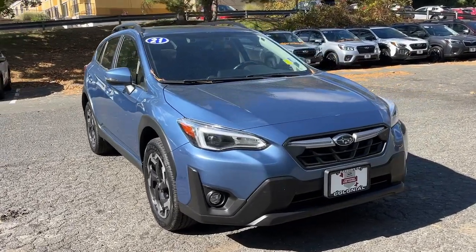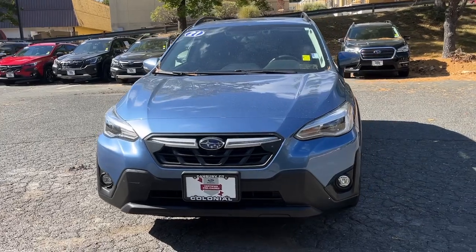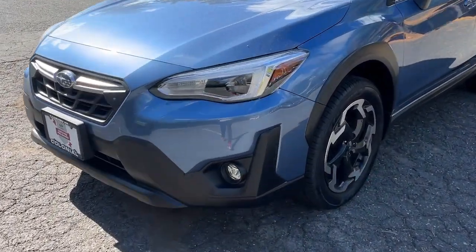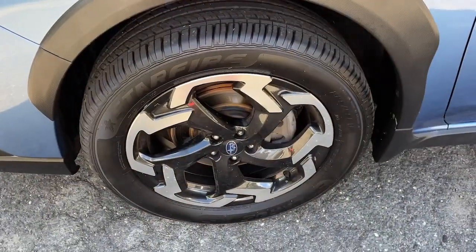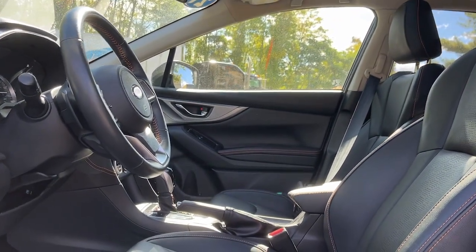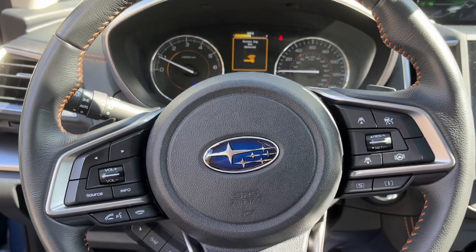Take a moment to check out the 2021 Subaru Crosstrek. This vehicle is an outstanding buy with fewer than 30,000 miles on the odometer. Make every project a breeze in this versatile Crosstrek. Whether you choose the plug-in hybrid or gasoline-powered model, you'll love the all-weather capability and spacious cargo capacity of this can-do crossover.